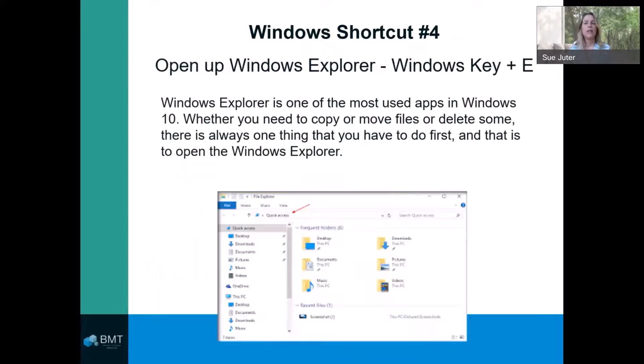Shortcut number four: quickly open up Windows Explorer. If you need to easily access a file, Windows coupled with the letter E key is for you.